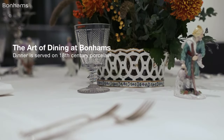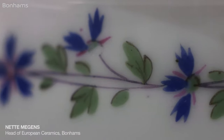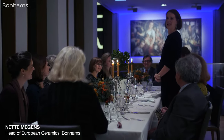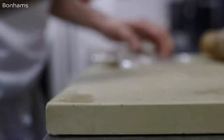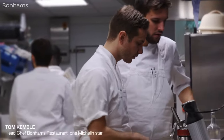Dining should be about bringing people together, and to be able to eat off 18th century porcelain, which is the passion of many of the people around this table tonight, will be a special privilege. I'm Tom Kemble, I'm the head chef of Bonham's Restaurant.